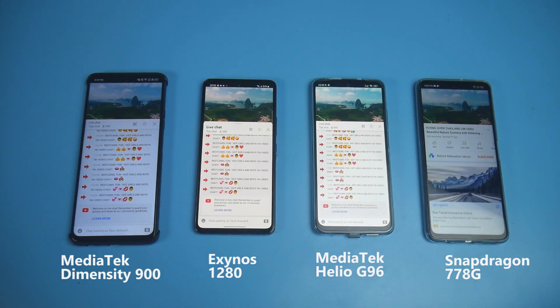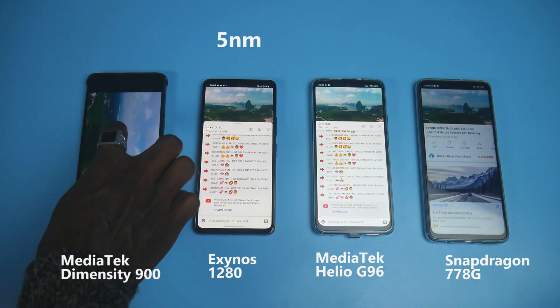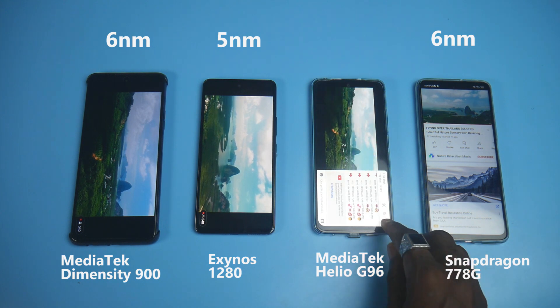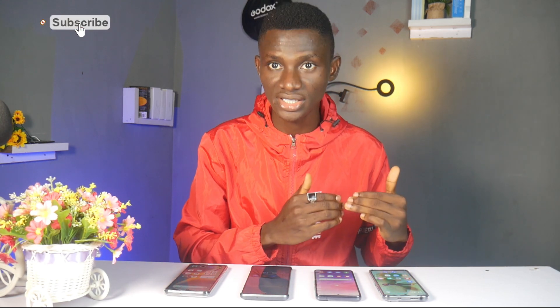Starting with the manufacturing process, the Samsung Exynos 1280 is built on a 5nm node, while both the Snapdragon 778G and Mediatek Dimensity 6900 were built on a 6nm process. The Mediatek Dimensity 900 is manufactured on a 12nm node. In the chipset world, the smaller the node the better, because it results in power efficiency and thermal optimization. So going by that philosophy, the Samsung Exynos 1280 with its 5nm process is expected to have superiority in power efficiency and thermal optimization.